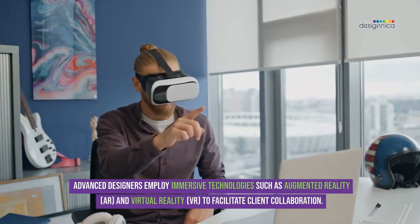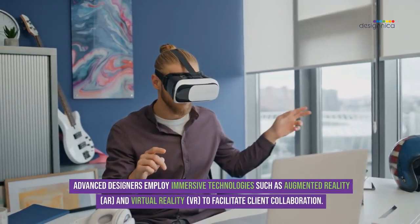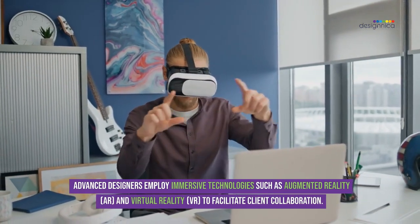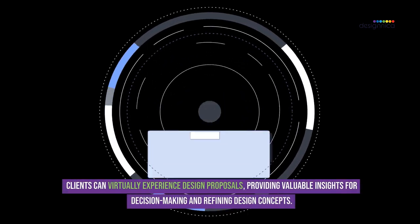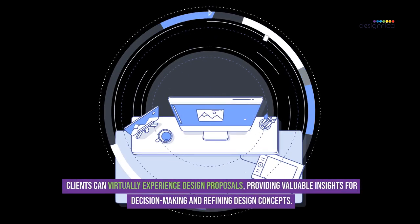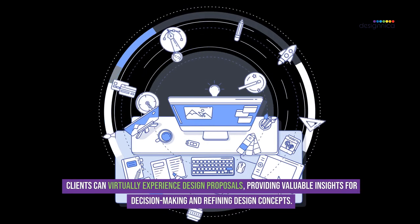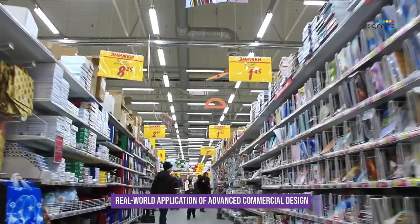Advanced designers employ immersive technologies such as augmented reality (AR) and virtual reality (VR) to facilitate client collaboration. Clients can virtually experience design proposals, providing valuable insights for decision making and refining design concepts.